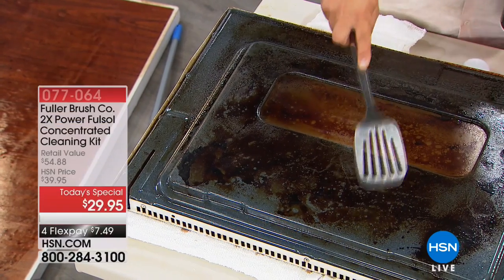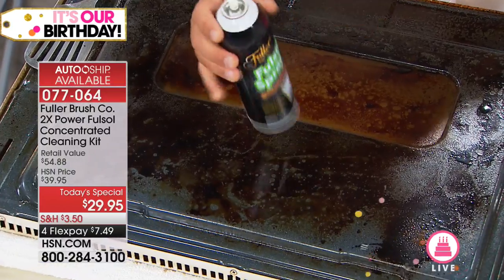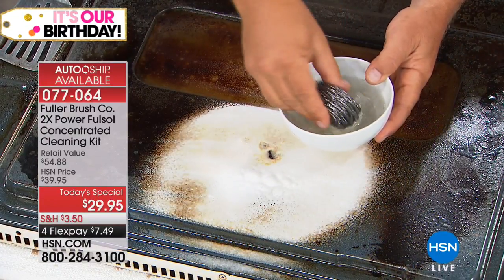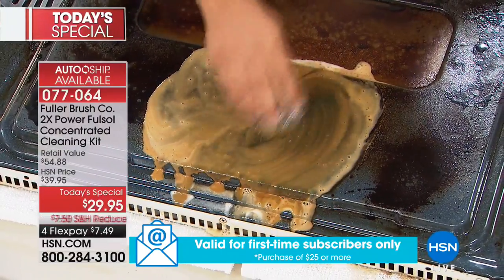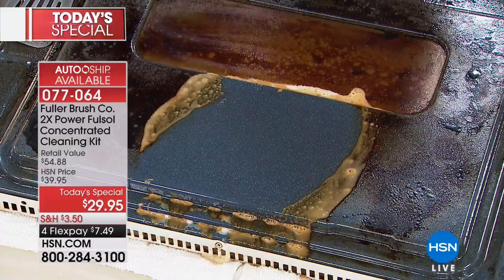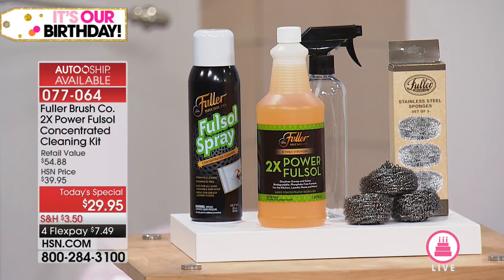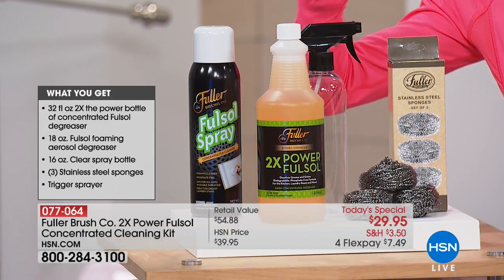So you're getting ready to cook a meal and you look at your oven and just want to cry — how am I going to get in there and attack it? Thanks to Fuller Brush, with a history since 1906, and this incredible FullSol spray — now with two times the power and performance — combined with that amazing stainless steel sponge, you are immediately diving through and eating through all of the grease and slime that builds up in your stove, and with one pass: shiny, squeaky clean. This is the first time we've ever had a configuration like this — an amazing Today's Special, totally exclusive for us here at HSN.